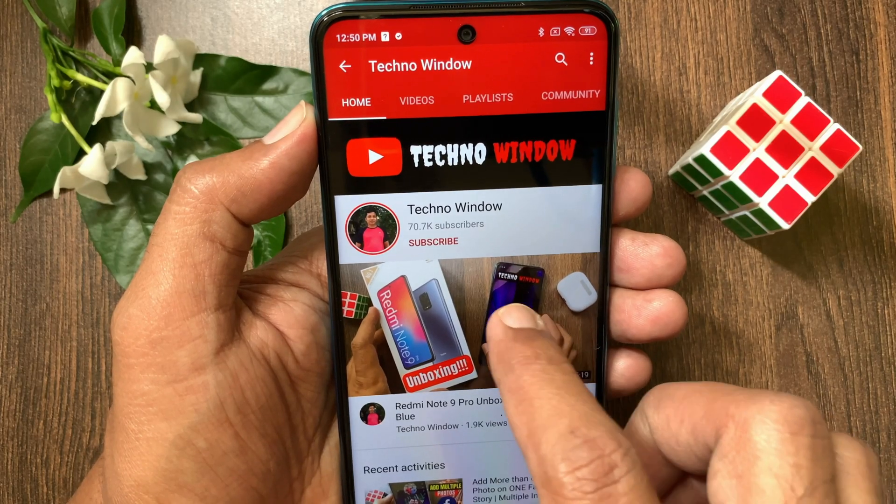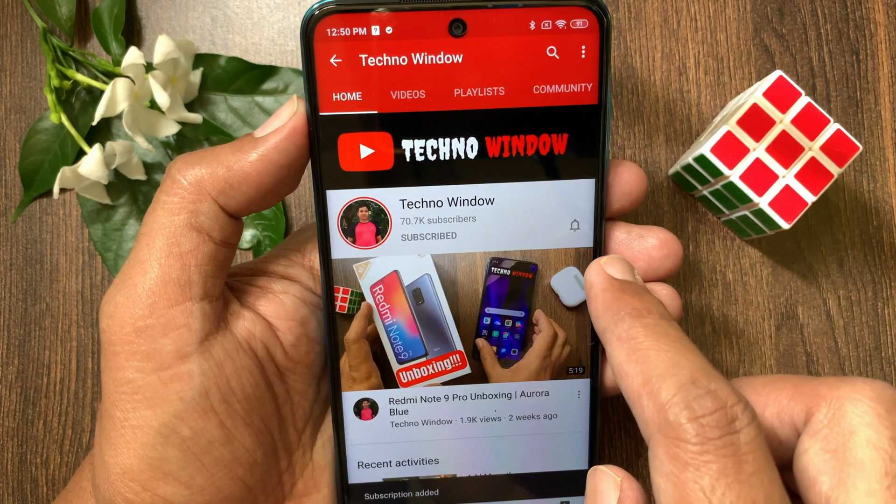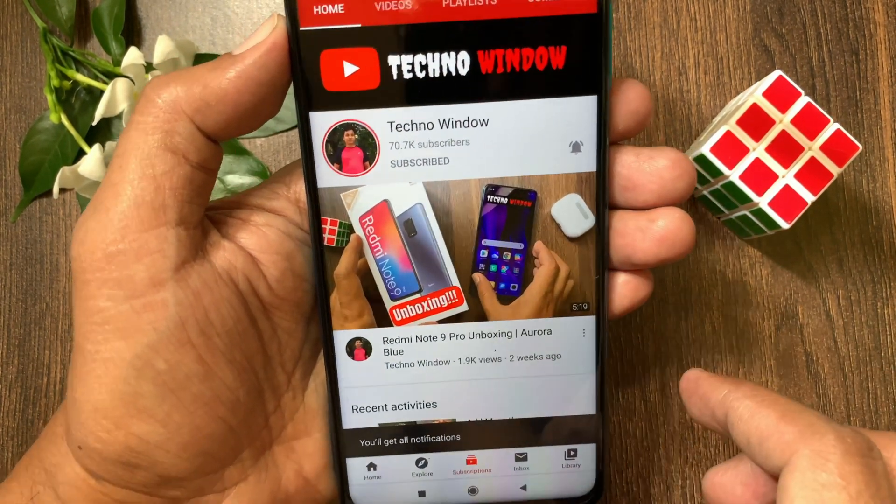Hope this video helped you. Please subscribe to my channel by tapping the Subscribe button. Also tap the bell icon to receive notifications about all new videos, and I will see you soon.